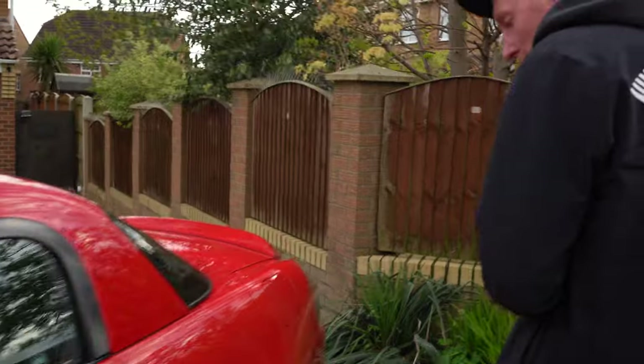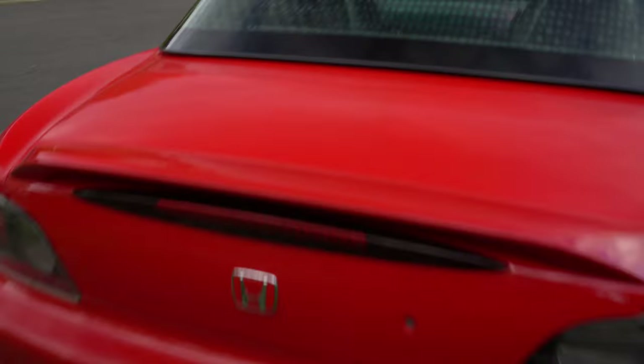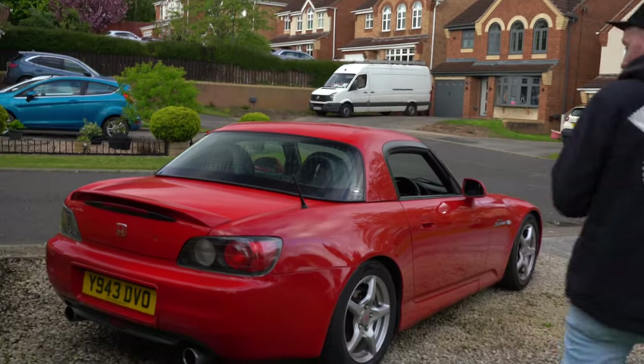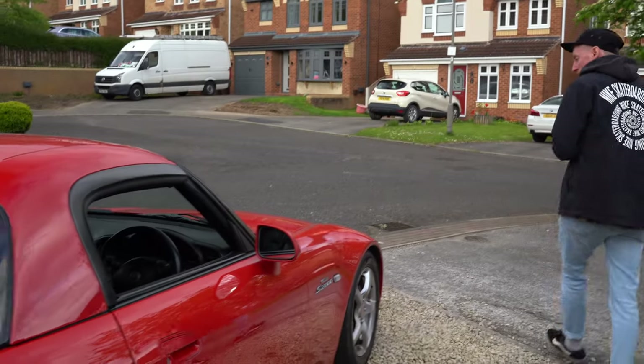We'll test that out when we get in there. It's just a standard. It comes with a little factory spoiler as well, makes it look nice. Timeless rear end — I've always loved the rear ends of these. It still looks modern, but it's a classic. JDM legend. Sleek, smooth, ready to roll.